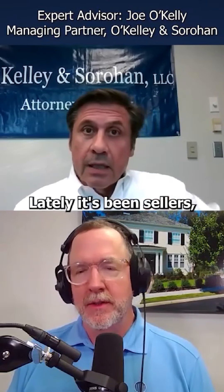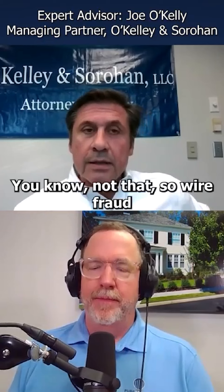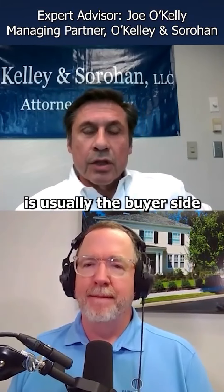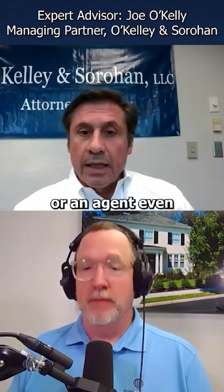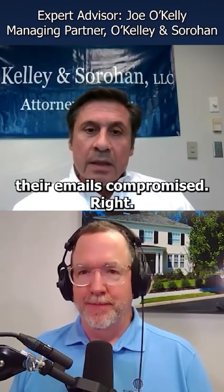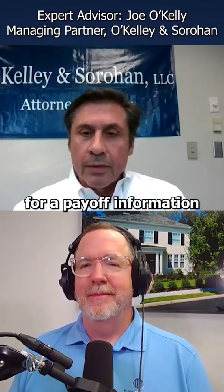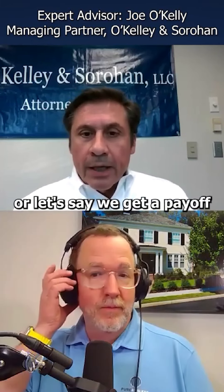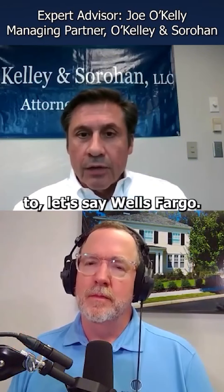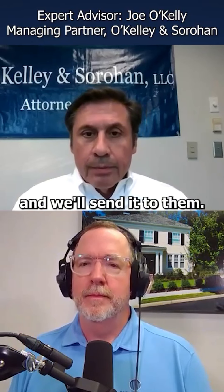Lately, it's been sellers — not really sellers, not that. The wire fraud is usually the buyer side, or an agent sometimes, who will have their emails compromised. When we send an email asking for payoff information, or we get a legitimate payoff with wiring instructions to, say, Wells Fargo, and someone wants to see that payoff, we'll send it to them.